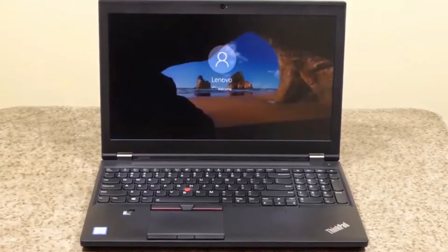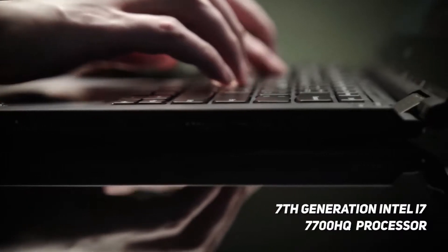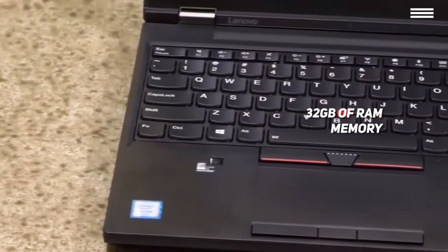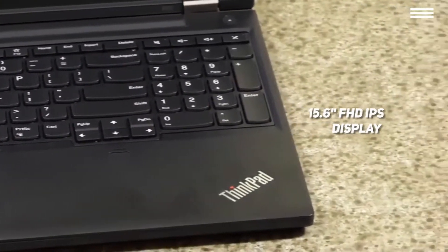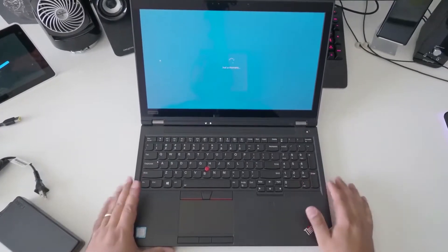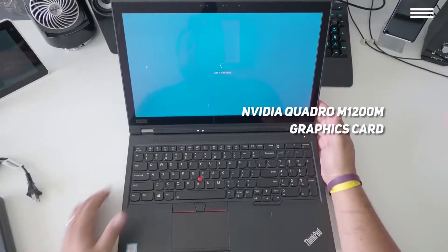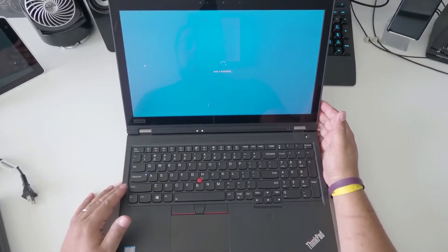Number 1 on our list is the Lenovo ThinkPad P51, our choice for the best overall Lenovo laptop. The Lenovo ThinkPad P51 has an Intel Core i7-7700HQ processor with a base speed of 2.8GHz, which can go up to 3.8GHz with Turbo Boost. The 32GB of RAM will allow you to play modern games as smoothly as possible. The 15.6-inch FHD IPS display has a native resolution of 1920x1080, and when combined with the NVIDIA Quadro M1200M graphics card, you get an amazing quality picture.